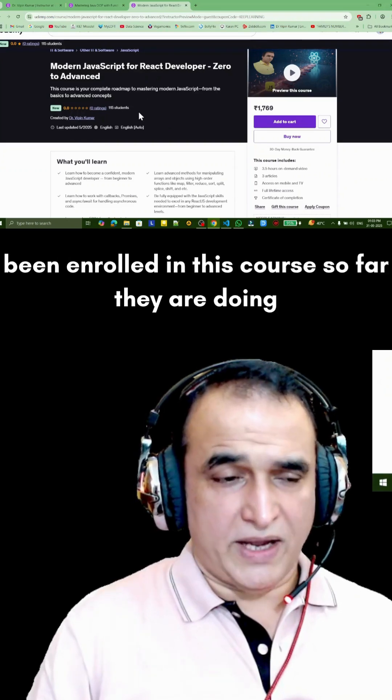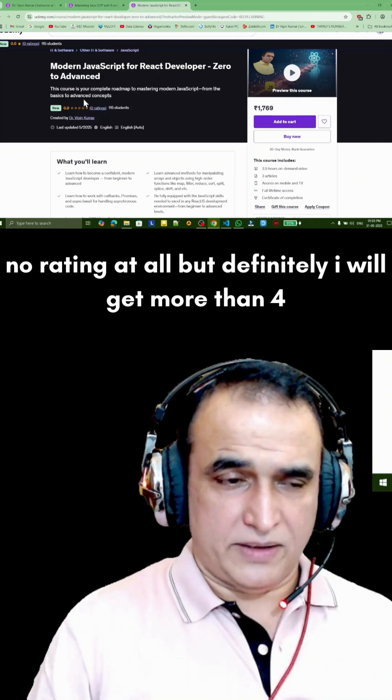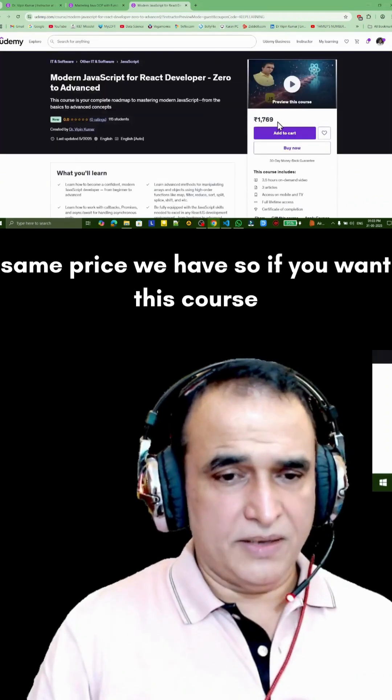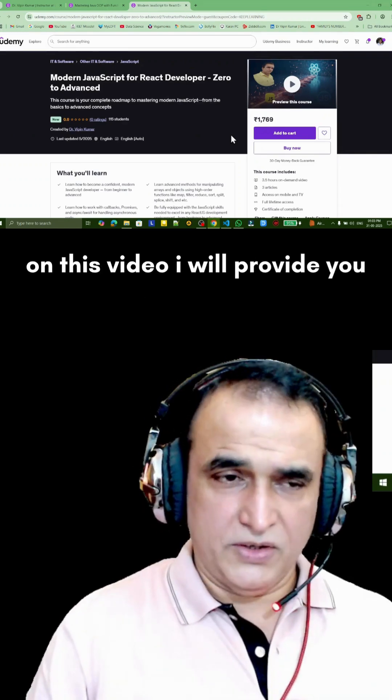115 students have already enrolled in this course and are doing it, so there is no rating yet — but I will definitely get more than 4.5 rating here as well. This course is also good, same price. If you want this course at a discounted rate, comment on this video and I will provide you a discounted link or coupon.